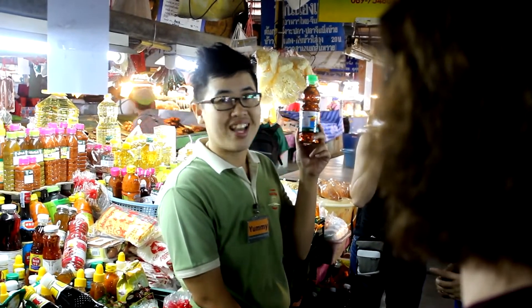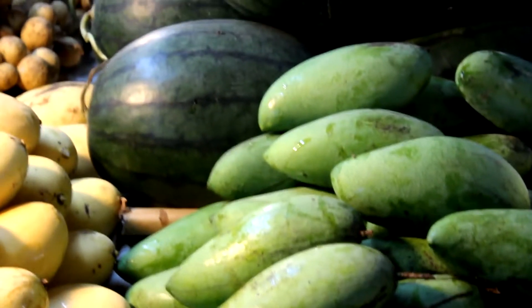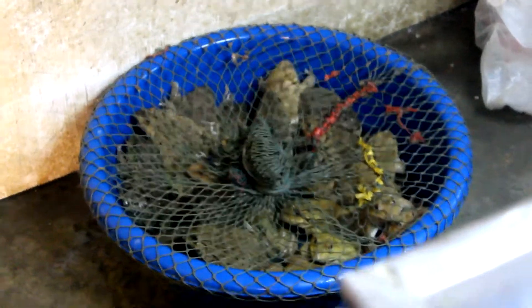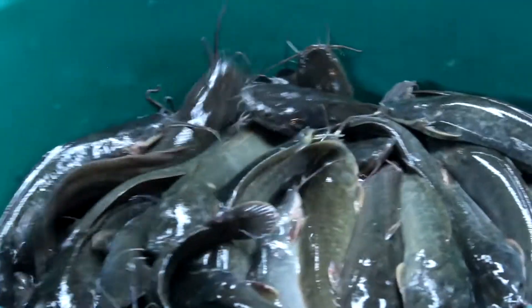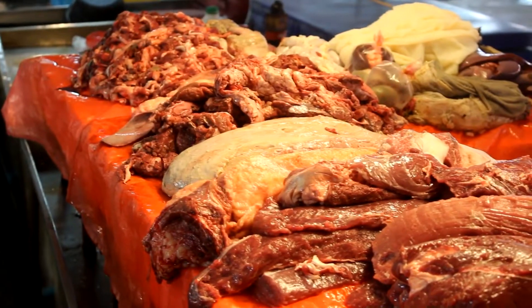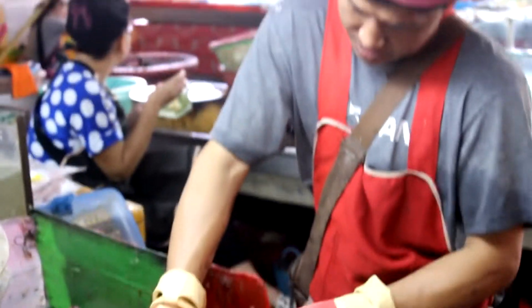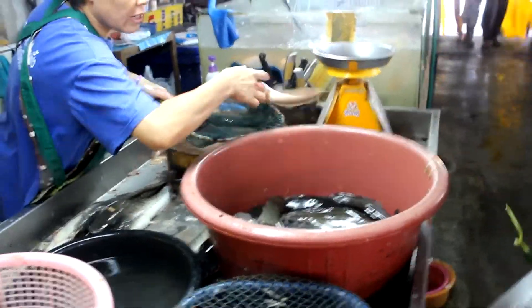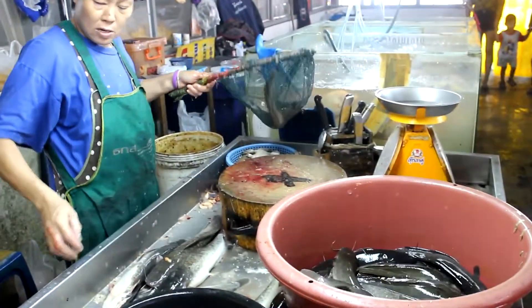Ingredients like these and some of these and probably some of those. Definitely none of those. Oh definitely not that. I'm positive none of those. Pretty fresh, huh? But this is a market and fresh food is kind of what they do. Though I wasn't really ready for how fresh things were gonna get.